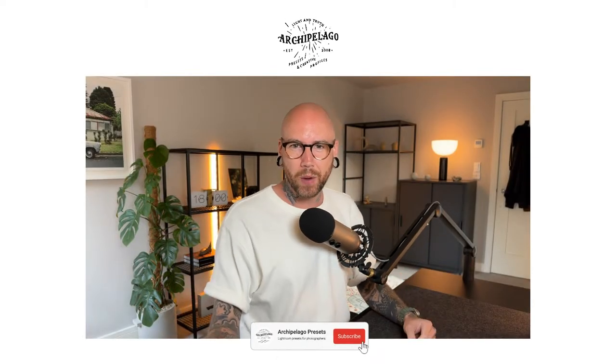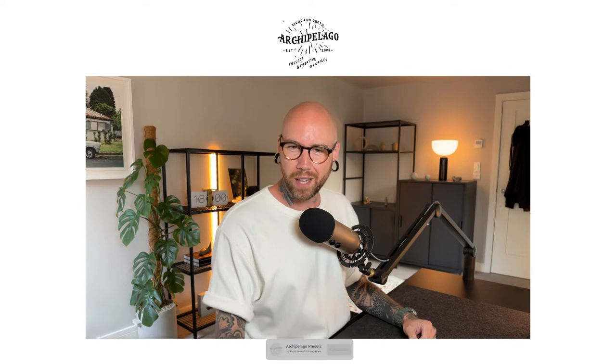Hello everyone, welcome to the Archipelago live stream. My name is Liam, I'm one of the developers here at Archipelago where we create Lightroom presets and creative profiles for photographers. Today we're going to take a look at the next release, part of our Quest subscription series — this is actually a Quest bonus set, Quest 29 Altitude. Very excited to showcase this set to you today.